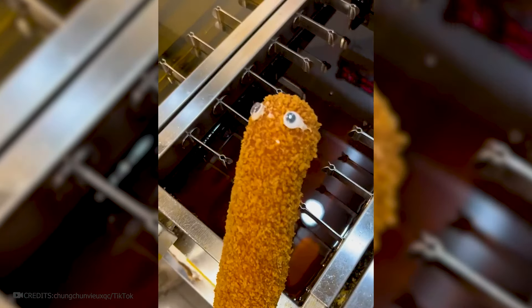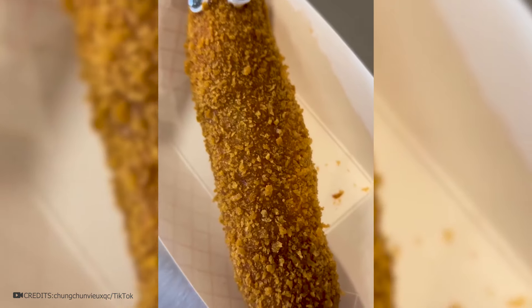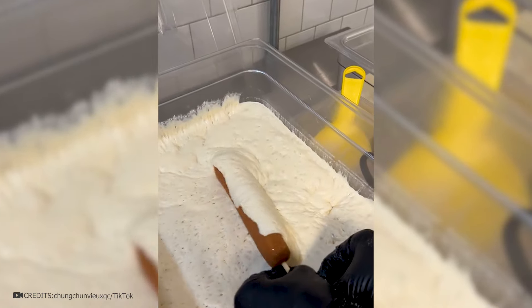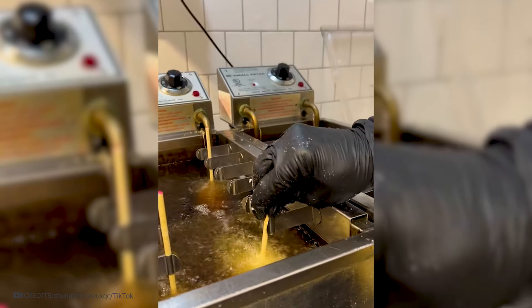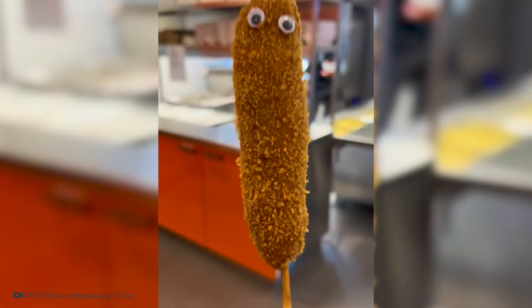I've always wanted to try a corn dog, and after this video I'm already going to the nearest café. Just look how tasty and crispy it looks — a huge sausage is strung onto a stick, enveloped in dough, then in breading, and lowered into boiling oil so all the ingredients take root. The main thing is not to forget the sauce to make it tastier.